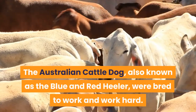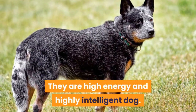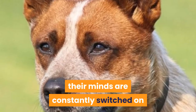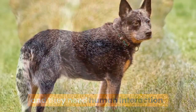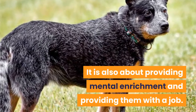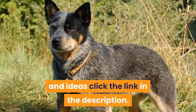The Australian Cattle Dog, also known as the Blue and Red Heeler, were bred to work and work hard. They are a high energy and highly intelligent dog, also bred to work for a handler. This means they are very active, their minds are constantly switched on, and they need human interaction. Exercise for these breeds is not just about burning pent-up energy — it is also about providing mental enrichment and providing them with a job. For a full guide to Australian Cattle Dog exercise needs and ideas, click the link in the description.